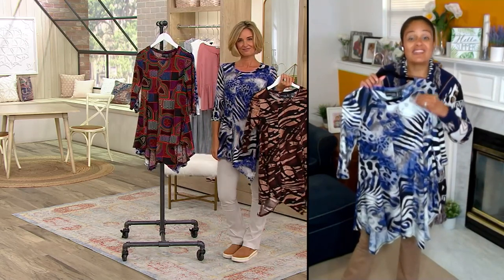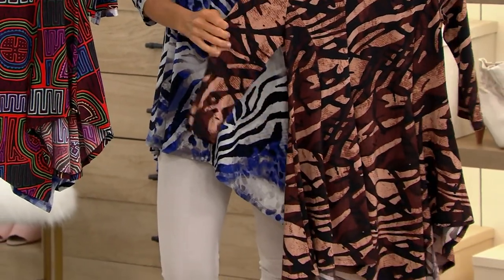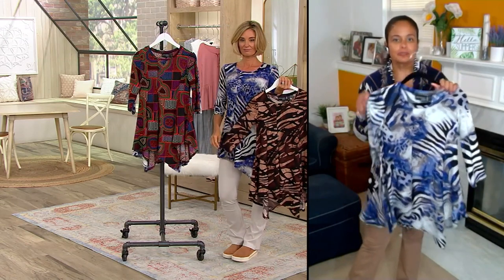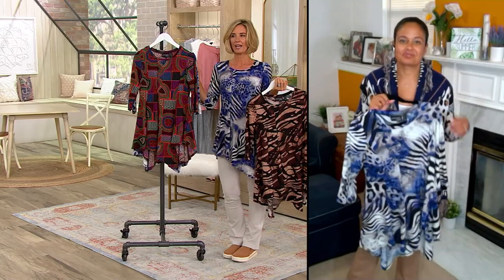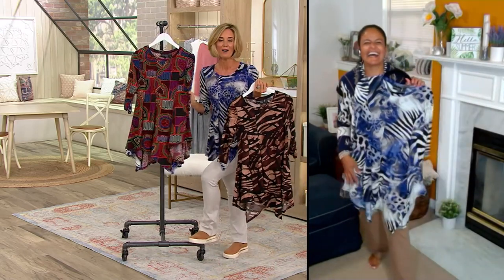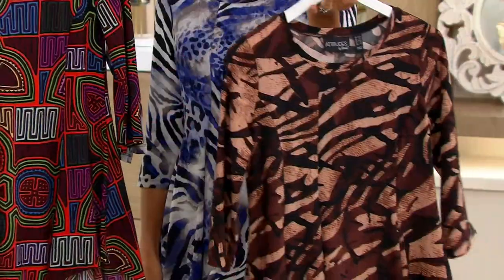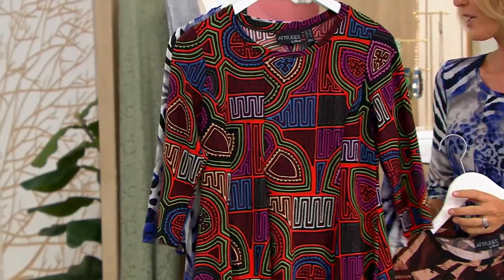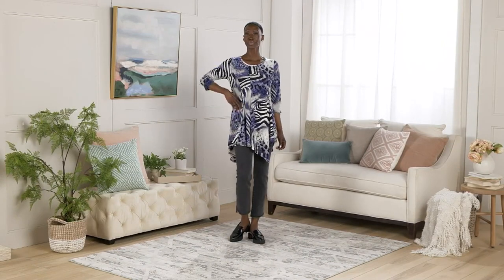No matter how many times you wash and dry this, it'll stay vibrant in print, color, and shape — truly easy care, easy wear. On those mornings when you sleep through the alarm and have meetings or you're zooming, this is the top to throw on and you always look put together. Colors available: Branches, Midnight Animal, and Mosaic Tile. Three easy payments of $17.67 — brand new but getting limited.